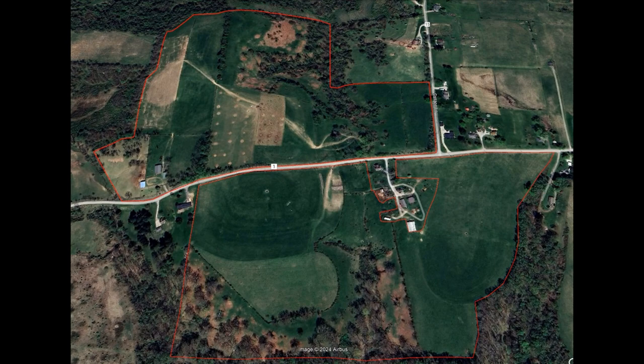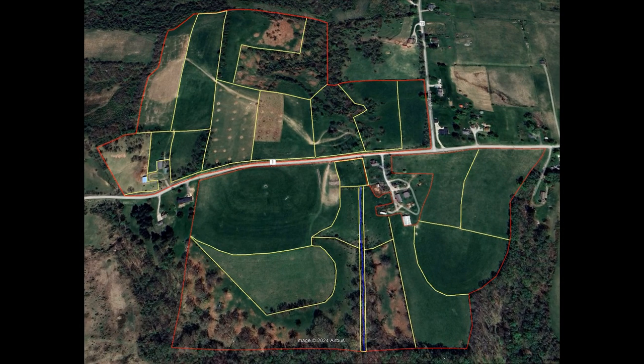This is the example farm we're going to use today — roughly a 100-acre farm located in Eastern Ohio, with property boundaries outlined in red. This farm consists of 20 cow-calf pairs and 15 stockers, 60 head of sheep, as well as 30 breeding sows and market hogs.